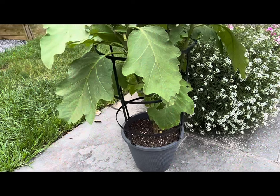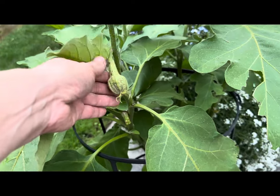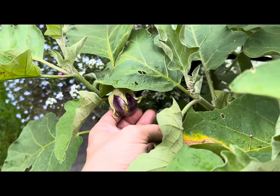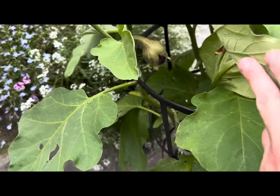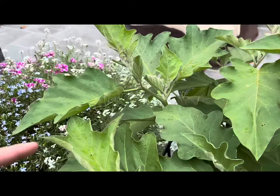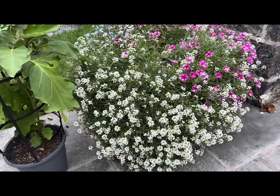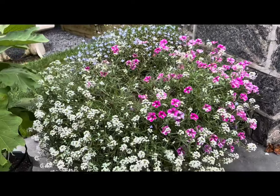Over here in this container I have my baby patio eggplants. There are still some small and larger eggplants growing on it — I just harvested two fully matured eggplants from this plant yesterday. However, I'm not seeing any more blooms, just eggplants still forming.